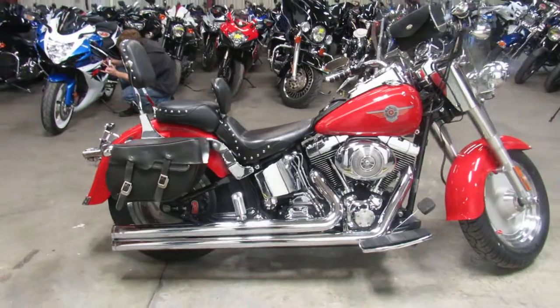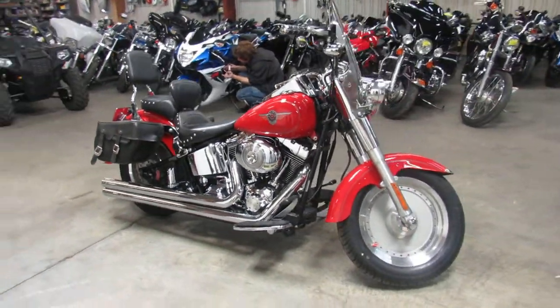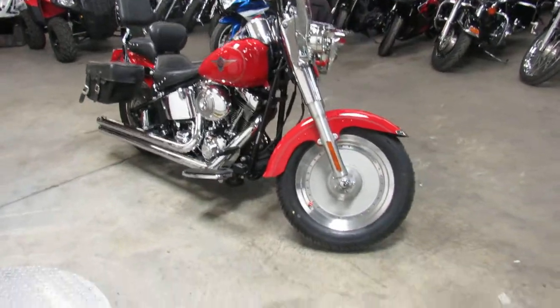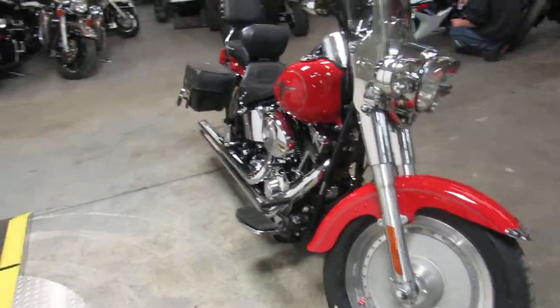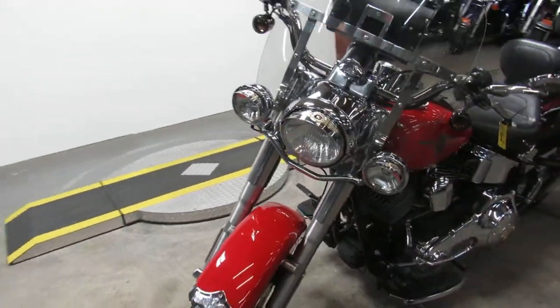Red paint looks like new, chrome shines like new, this thing is loaded up with all the extras. It's got a windshield, saddlebags, dual backrest, and Vance and Hines long shot exhaust — which these things sound great on these Fatboys, they rumble nice.